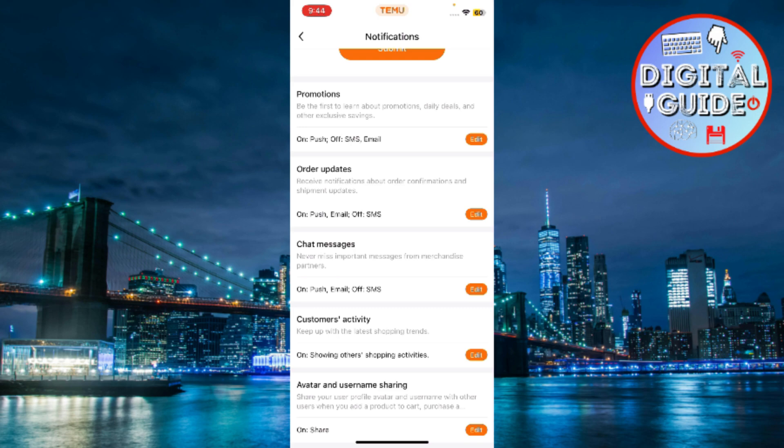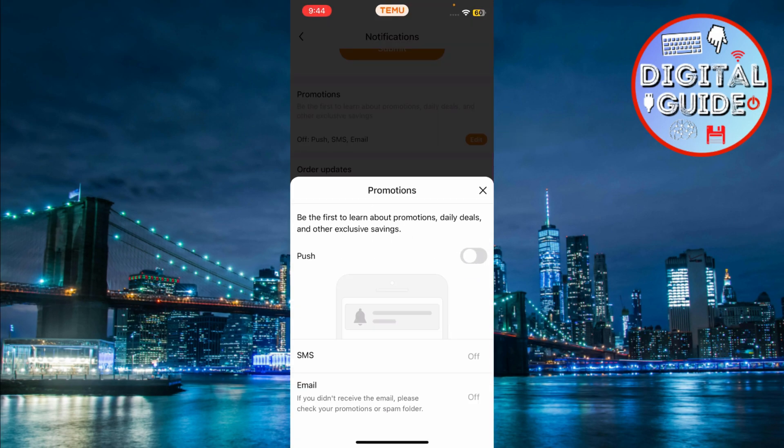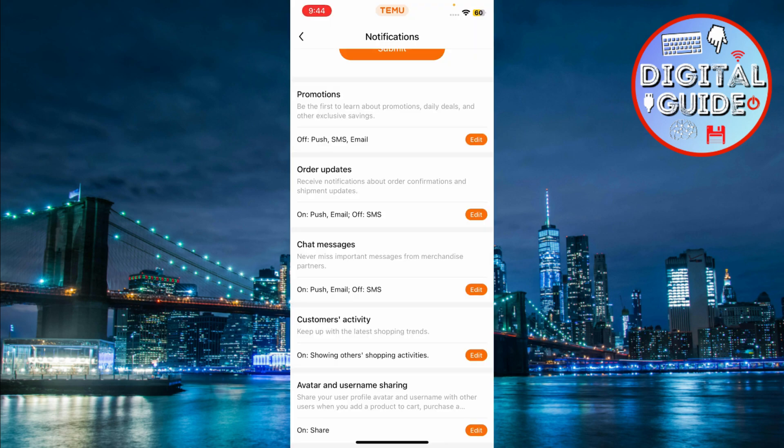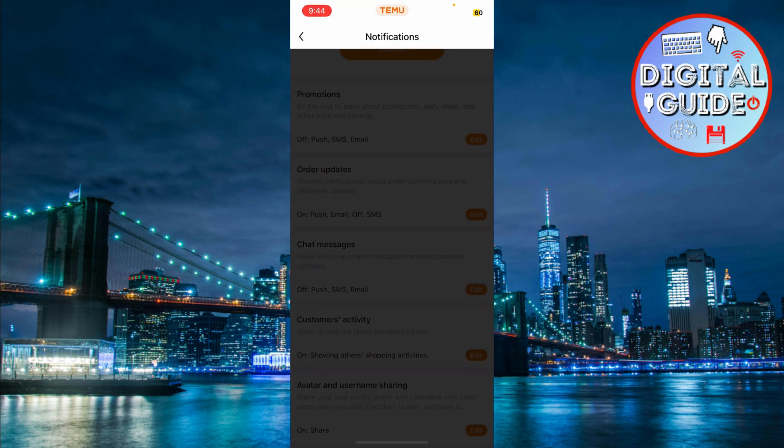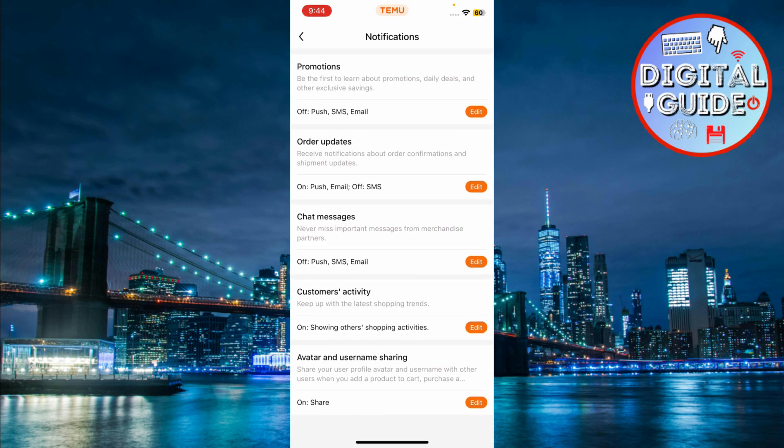To turn off any of them, just tap on Edit for the specific notification type you want to get rid of. For example, if you're tired of promotional notifications, click on that and slide the option to None. Go through and adjust the settings for each notification type according to your preferences. If you no longer want to receive SMS texts about sales, just disable that as well.